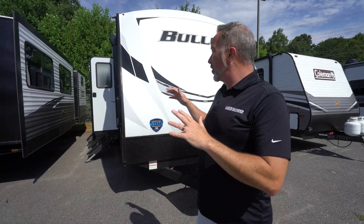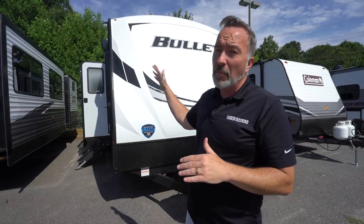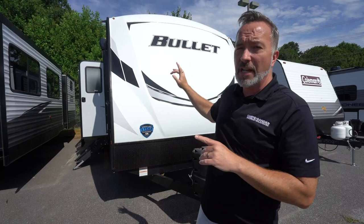At just one inch under 30 feet, roughly 5,500 pounds dry, you are looking at what I call a couple's coach. They say it'll sleep three people, but trust me, this is a couple's coach and you're going to love the redesigned rear kitchen layout of the all-new Keystone Bullet 258 RKS.